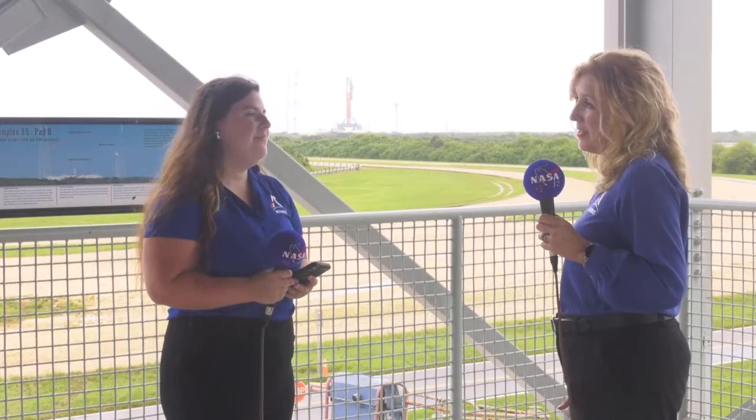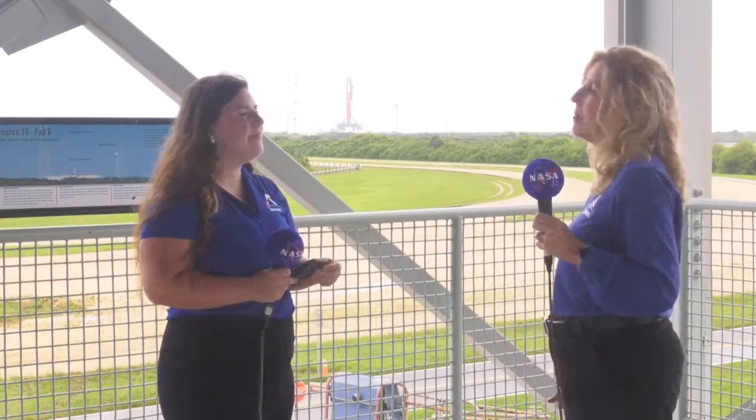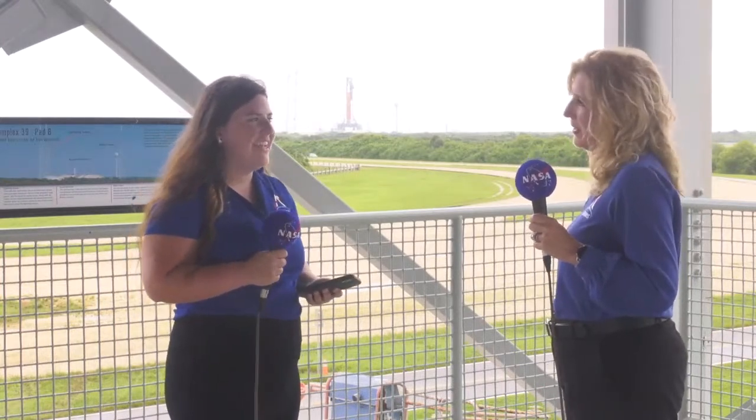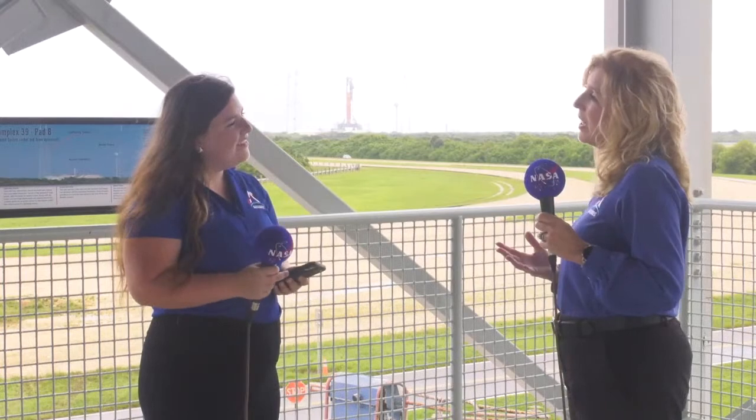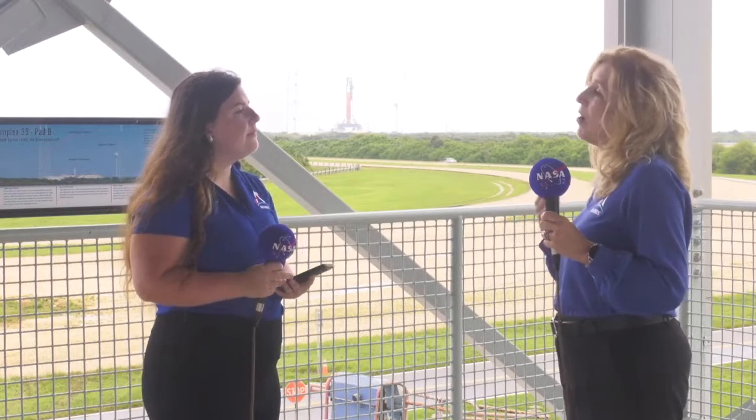How powerful is the SLS rocket? At liftoff, the SLS rocket will have a thrust capability of 8.8 million pounds, and it will be able to lift 59,000 pounds to low lunar orbit — a really powerful rocket. And it needs that power to send Orion to the moon. Not only that, with this kind of lift capability, we can send large payloads at the same time we send crew on some of our future missions. It's a great capability that will be the foundation for the future.